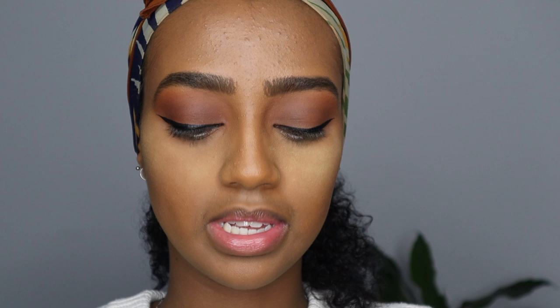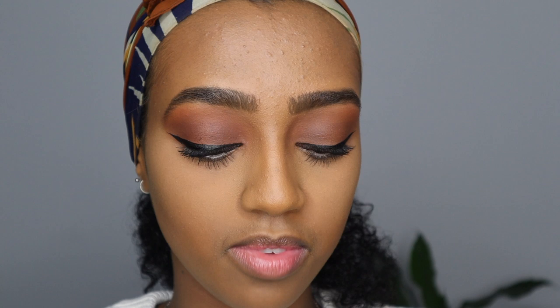Next I'm going to use the Wonder Pencil by NYX to put in my waterline. I have a new favorite pair of lashes — this is by Kiss, the Lash Couture Faux Mink collection in the style Gala. Before I put on my lashes I'm going to put on mascara; I'm using the Dare Real mascara by Benefit. Almost forgot to wipe off the setting powder! When I tell you guys how many times I've already used this pair of lashes — this is maybe my fifth time wearing them.